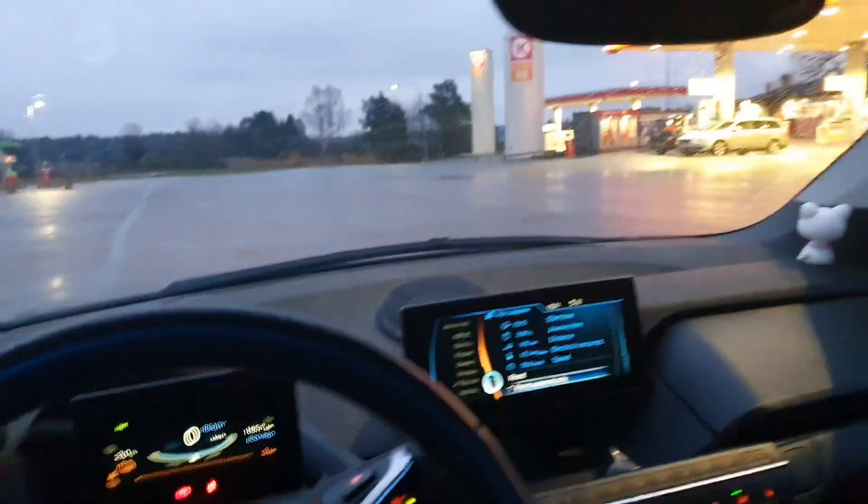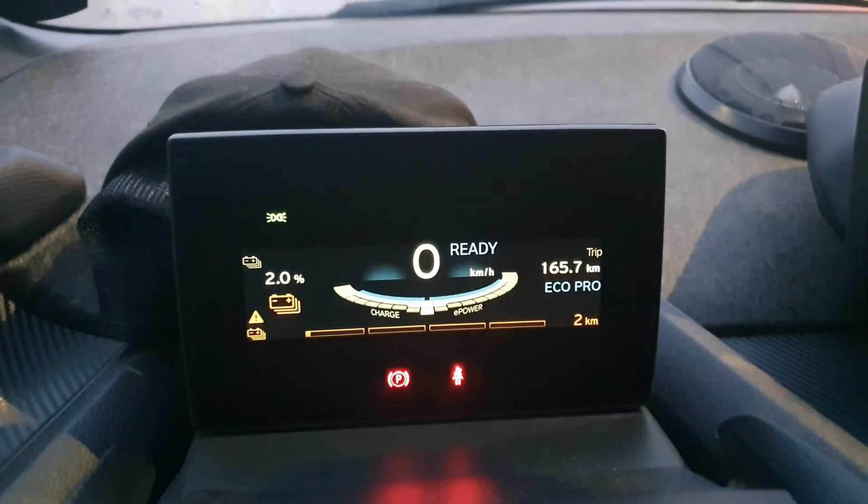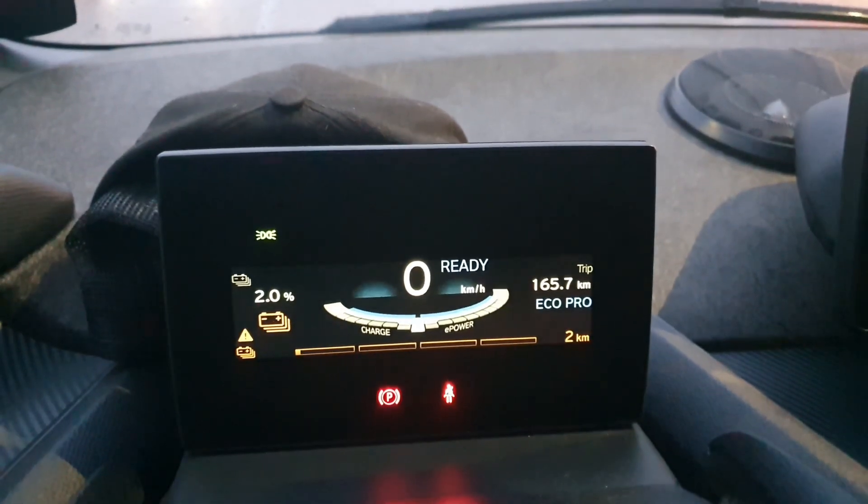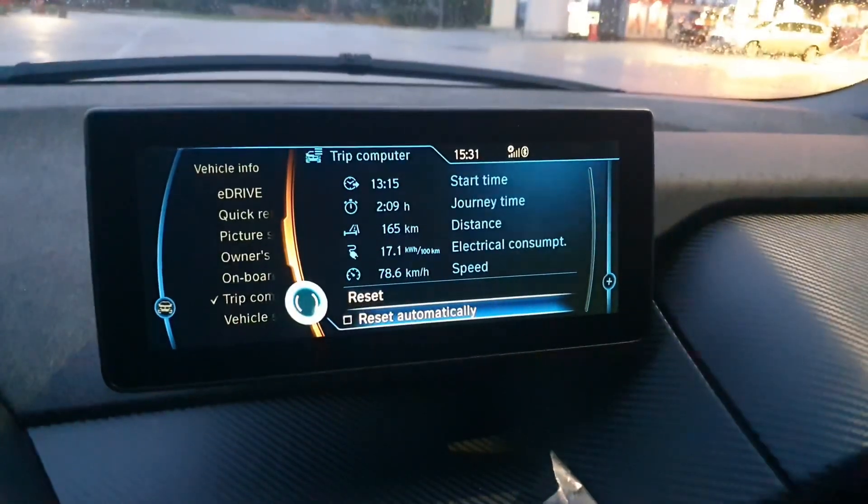That was the end of a long video and I just made it to my charger — and this is what I have left. I have about two kilometers left. Two percent.